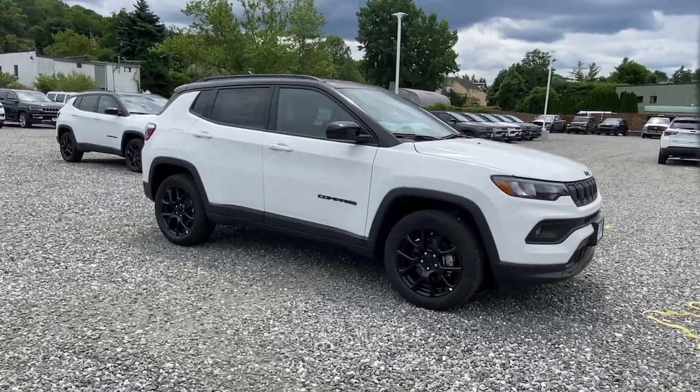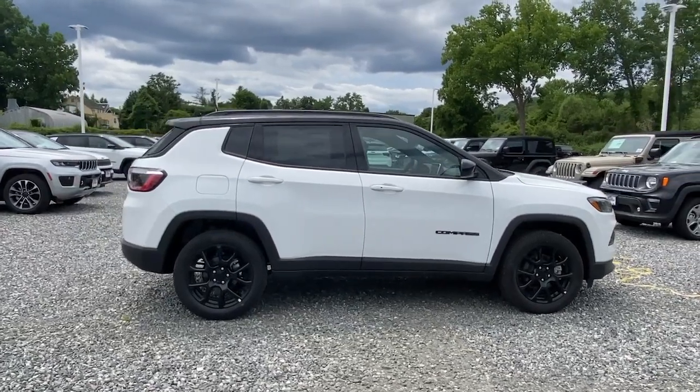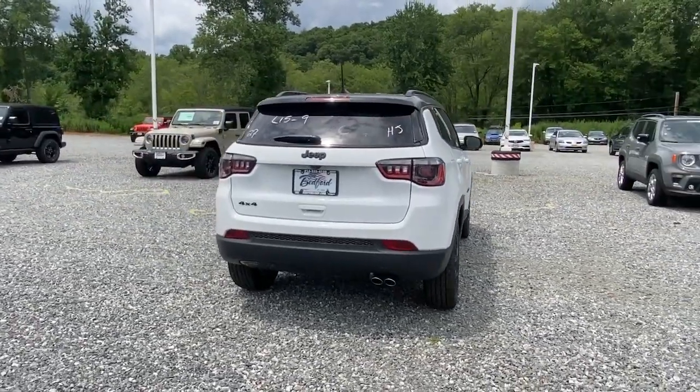Picture yourself in the 2022 Jeep Compass. The Compass delivers refined sophistication, versatile SUV capability, the latest safety features, and an adventurous spirit.